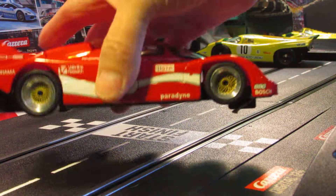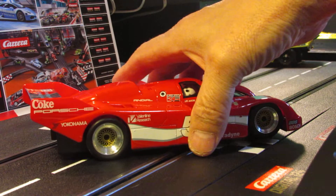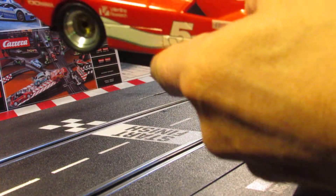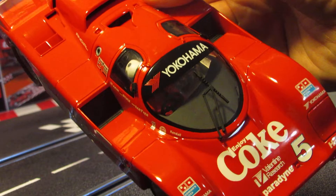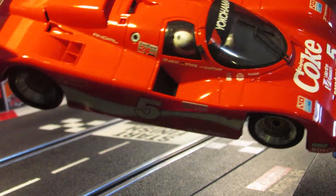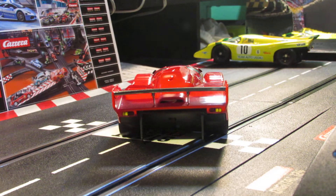Got some silicone tires on the back there for some extra grippage. On the other side you can see the driver in there — he's got a white helmet on. There you go, he's got a red racing suit on. You can see him a little bit in there. The rear of these cars — that's what they look like in the back.